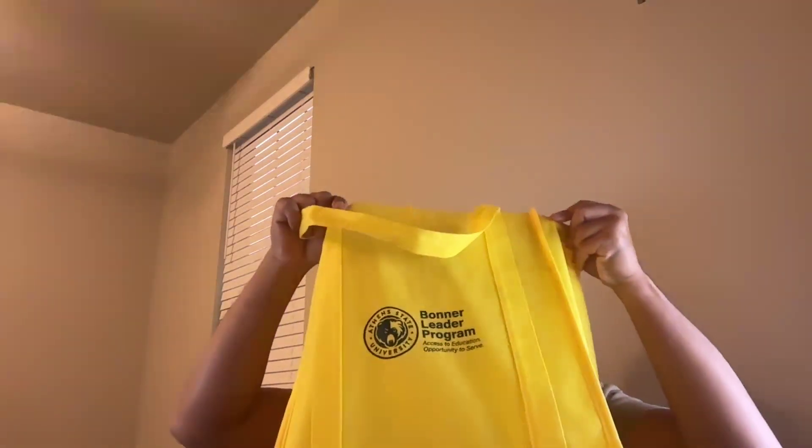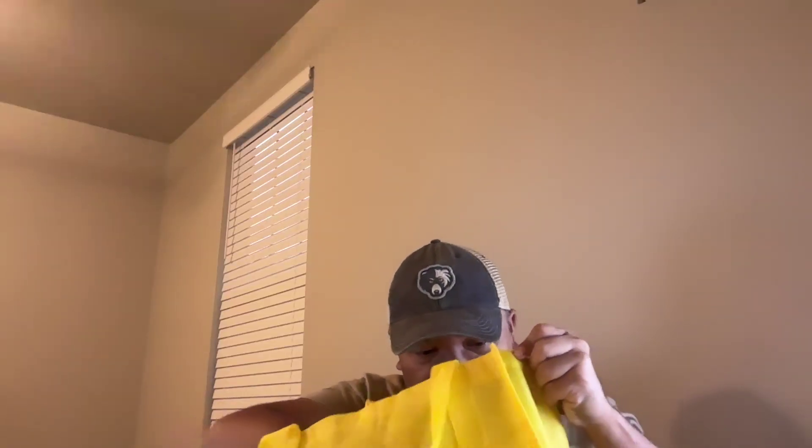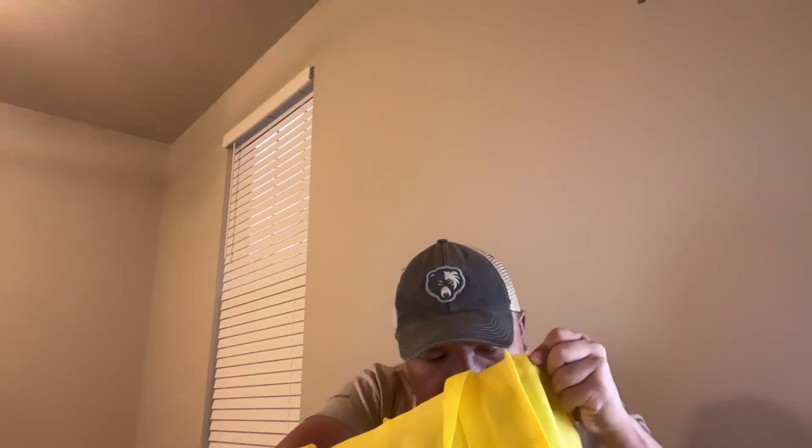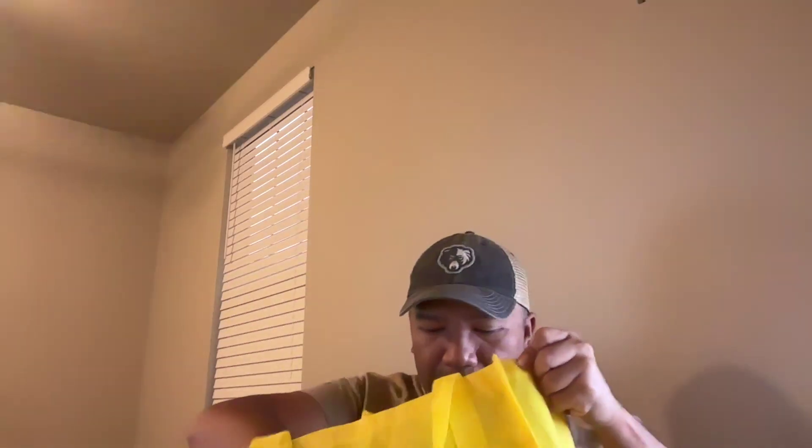I already showed you that bag. And look, I got another bag — this one is from the Bonner Weeder Program. Inside it I put some other stuff that I got. So I got pens right here, and then some kind of paper, and then some kind of clip, and then another lanyard.